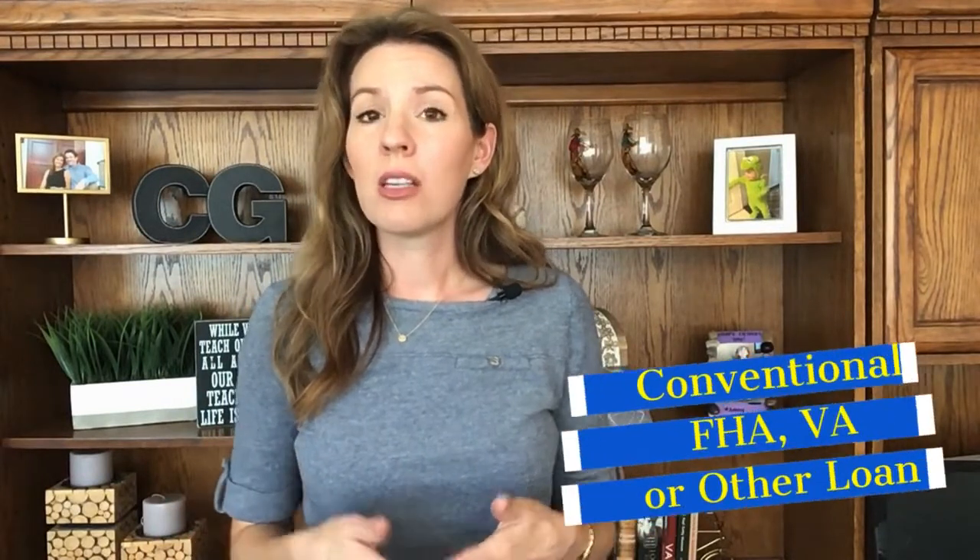Your lender will be finalizing the loan product that best fits your needs, whether that be a conventional loan, FHA, VA, or other loan products. They will be providing you with a loan estimate and options for locking in your rate.